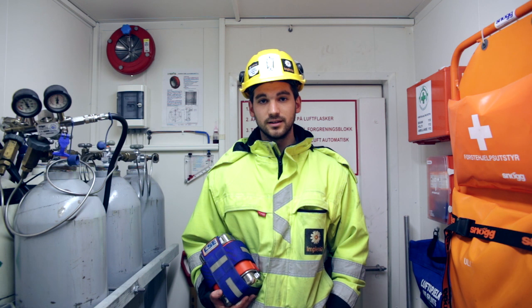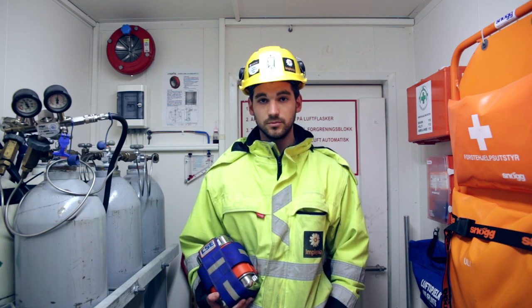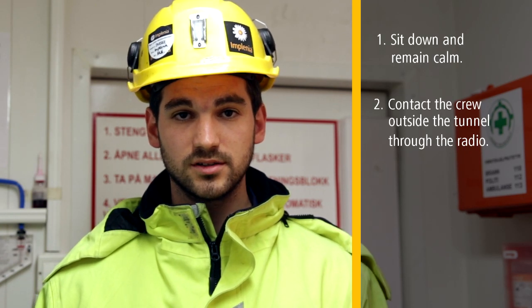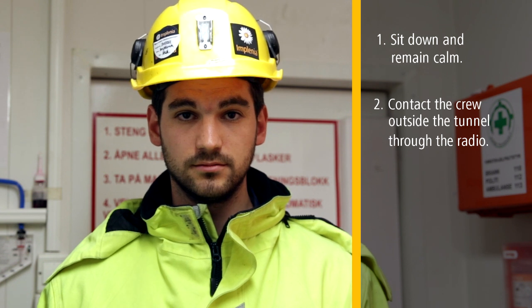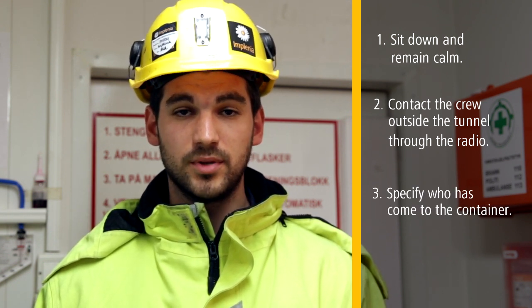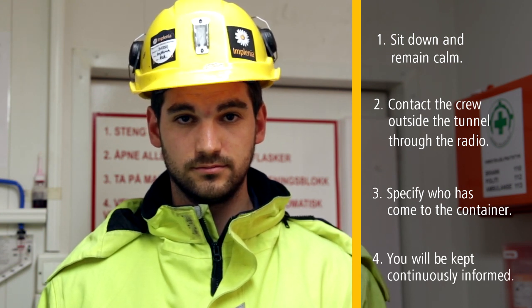When you and your co-workers have gotten into the rescue container, it is important to remember the following: sit down and try to remain calm. Contact the crew on the outside of the tunnel through the radio in the container and specify who has come to the container. A person will continuously keep you informed about what is happening on the outside.